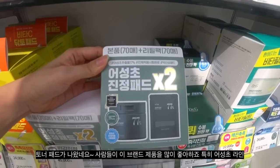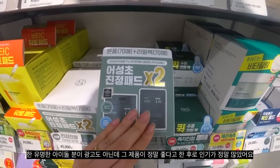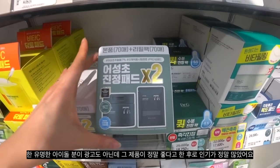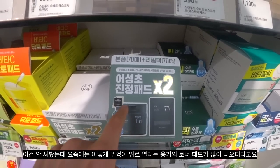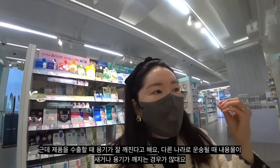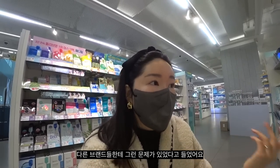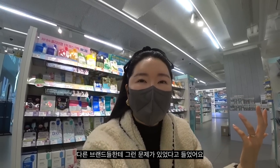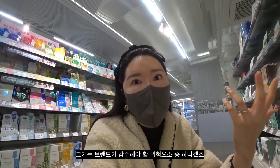Right here — Anua is out with their toner pads. A lot of people love their products, especially their Heartleaf line, because one famous idol talked about it and it wasn't sponsored. He really loved it, so the product became really popular. I've noticed that a lot of brands are coming out with the flip-top toner pads, which is so much more convenient as a customer. However, I heard that it breaks really easily when exported and shipped to different countries — it can leak. So that's a risk the brand has to take.